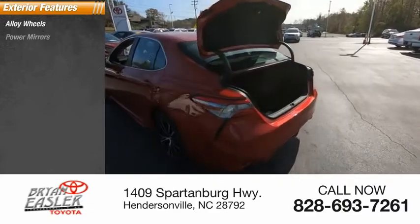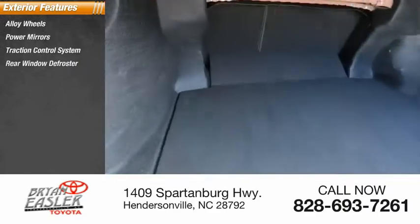Alloy wheels, power mirrors, traction control system, rear window defroster.